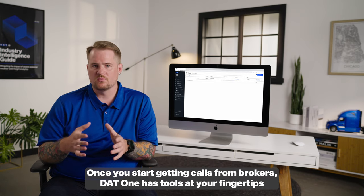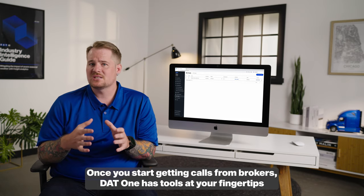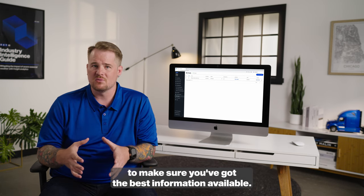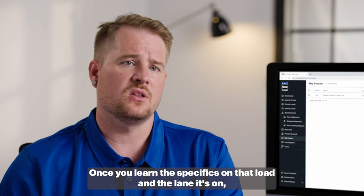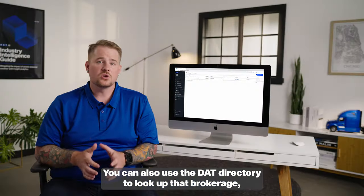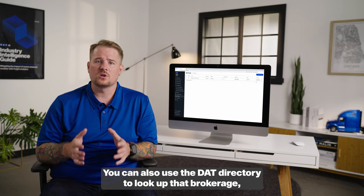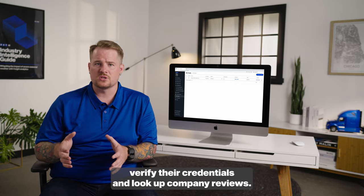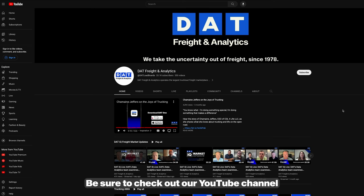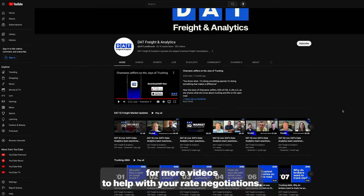Once you start getting calls from brokers, DAT1 has tools at your fingertips to make sure you've got the best information available. Once you learn the specifics on that load and the lane it's on, you can quickly go back to the rate lookup. You can also use the DAT directory to look up that brokerage, verify their credentials, and look up company reviews. Be sure to check out our YouTube channel for more videos to help with your rate negotiations.